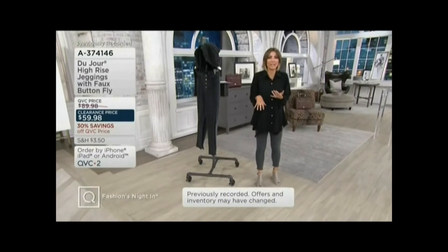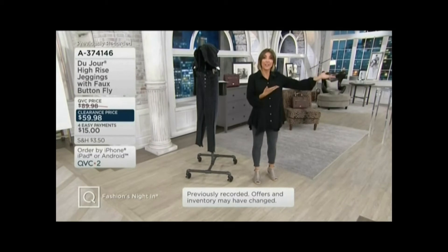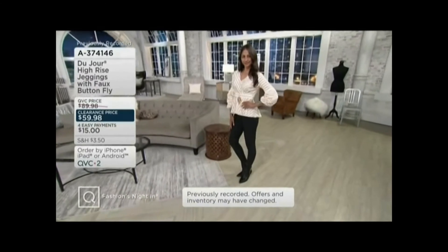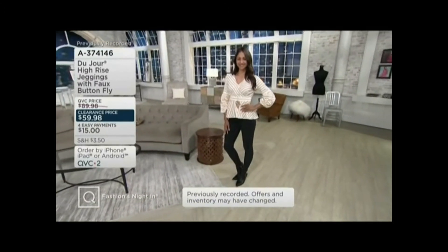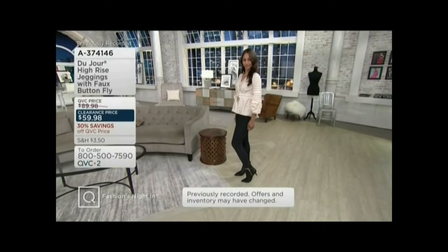We're not always ready for the full length — we're not always ready for the winter jeans. I love that Deanna, again 5'9", when she chooses that regular inseam, she's got her little booty on but they really will sit right at her ankle. And it's nice to have a darker washed denim — it just changes the look of the outfit.